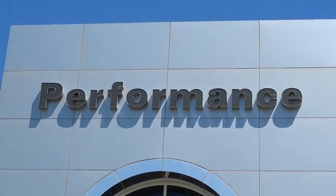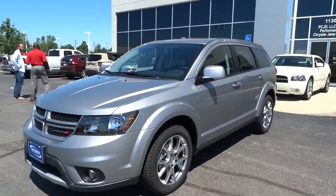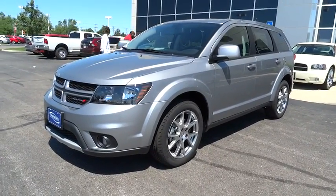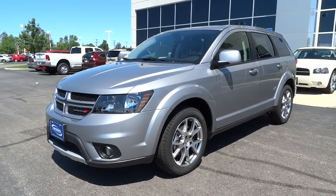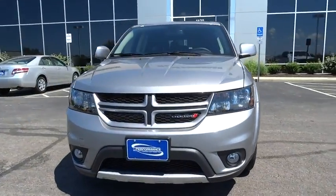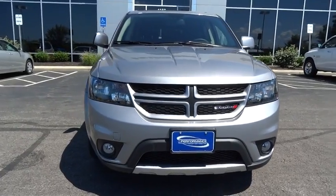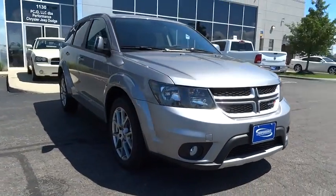The 2015 Journey. Dodge Journey combines the practicality of an SUV with the comfort of a car, all while boasting a style all its own. The Journey's optional third-row seat, along with innovative features like a chilled beverage cooler and in-floor storage bins, make it a good and affordable alternative to a traditional minivan.